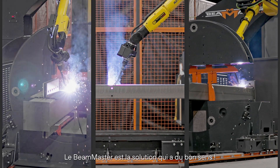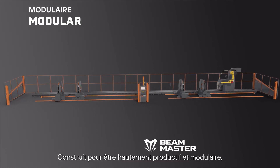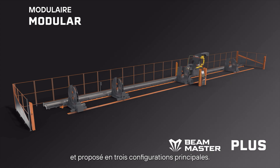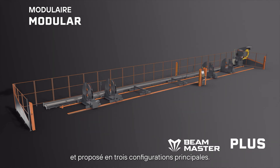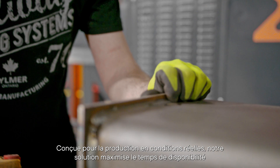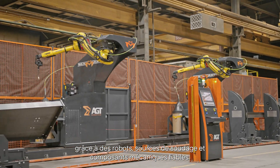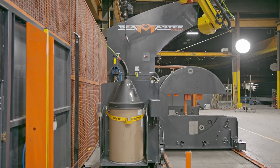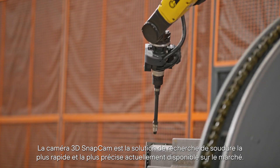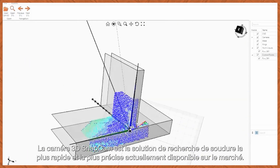The Beam Master is a common-sense solution built from the ground up to be highly productive and modular. The system is fully customizable and offered in three main configurations. Made for real-life production, uptime is maximized with reliable robots, welding sources, and mechanical components. The state-of-the-art SnapCam 3D camera is the fastest and most precise seam-finding solution currently available on the market.